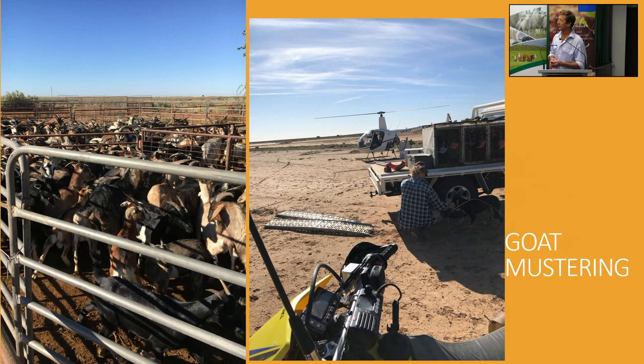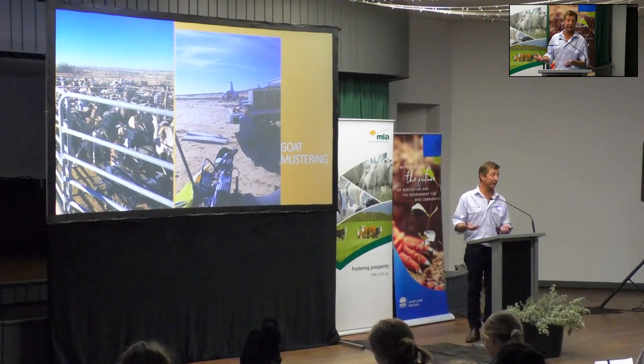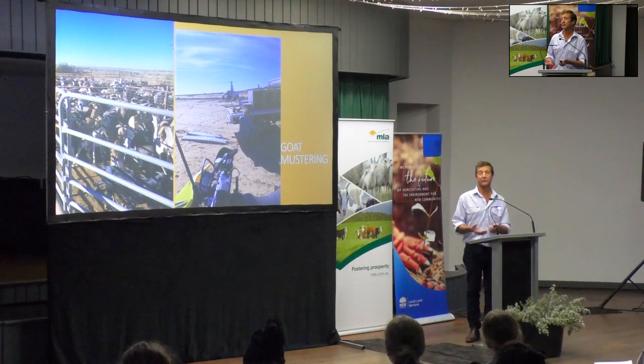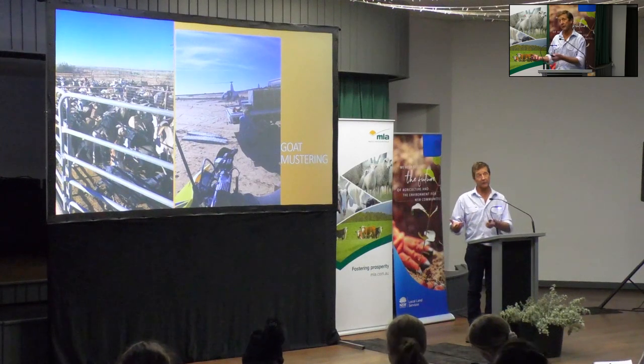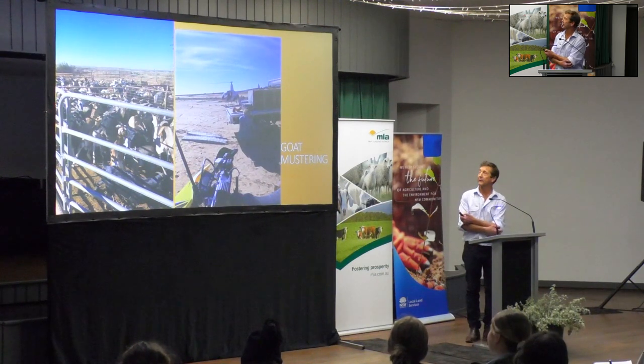Rangeland goats are another part of our business. For those who don't know how it works: if goats are on your property, they belong to you. They go through fences, hop over or under - they're pretty clever at that. We don't breed the goats or earmark them; they just run in the rangelands. When they're on your property, if you get them in and sell them, that's your income - but if they move through to a neighbour's property, they're no longer yours.